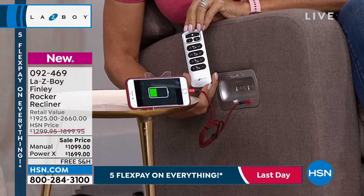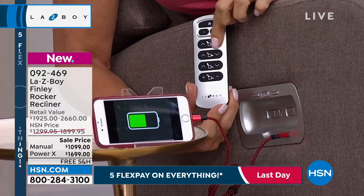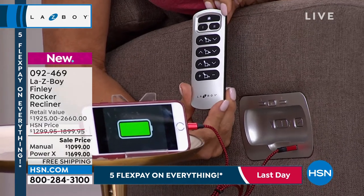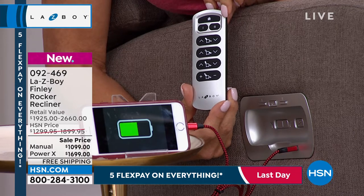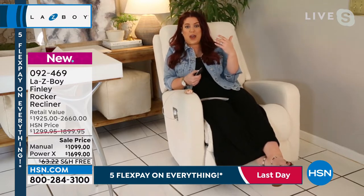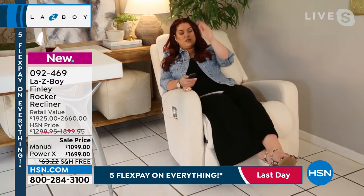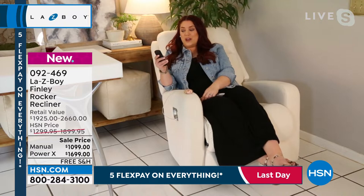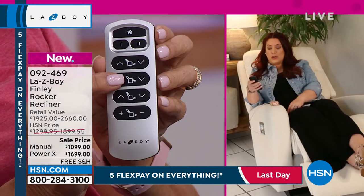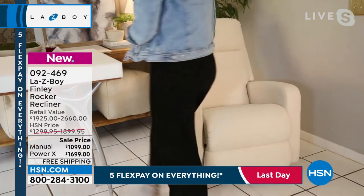If I like to sit in my chair a certain way with the lumbar, head support, and feet up a little bit, and then my husband sits in it in a completely different way, we can actually program both of those settings into the remote. The four buttons on the bottom allow you to adjust each aspect of the chair individually — you have the backrest, so I'm just pushing the back button and you can see the backrest going. Maybe I just want to sit like this and watch TV, maybe I want my feet up a little bit — I can then do the footrest and really set it to what's most comfortable for me.